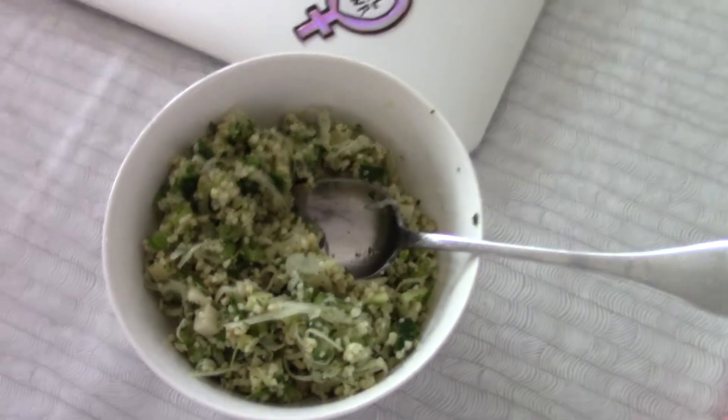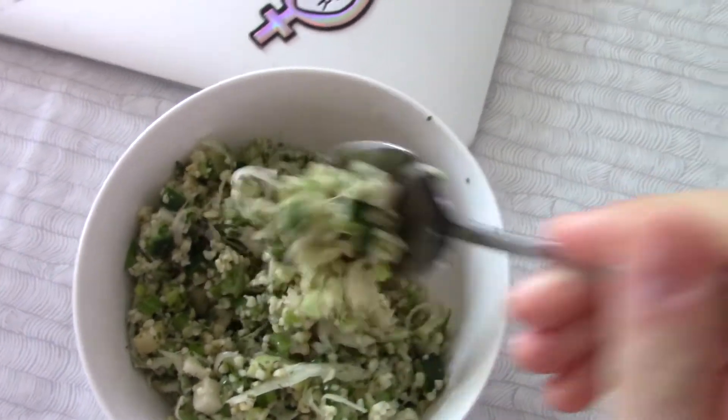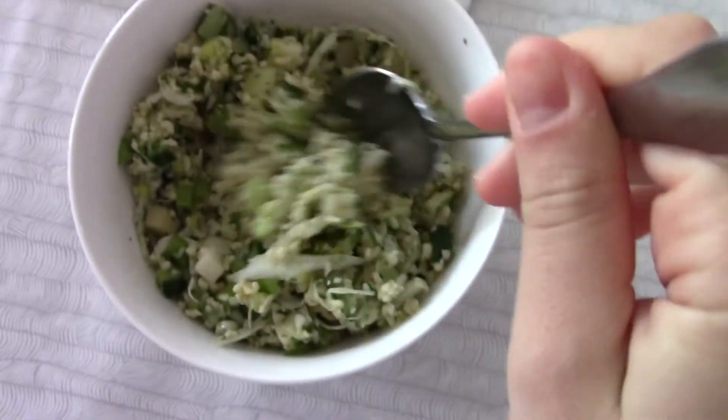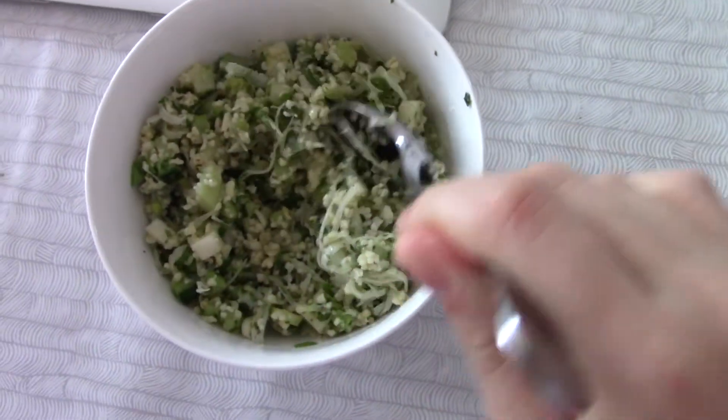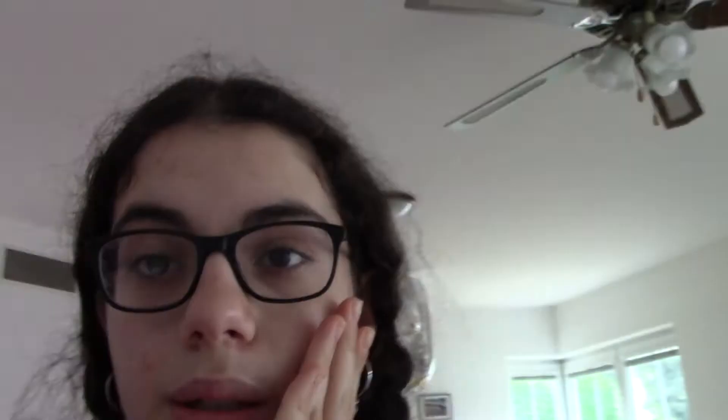Okay guys, so I just finished my meeting and this is my lunch. It's this salad with some — I think it's called bulgur — and like cucumbers and other good stuff, and it's really, really good. I'm just going to chill and probably watch Gilmore Girls for like six minutes, and then I have a student council meeting.